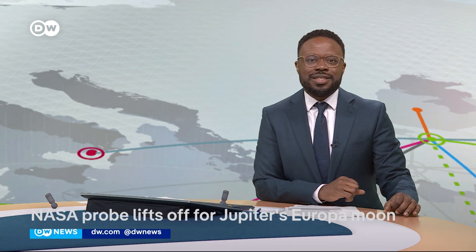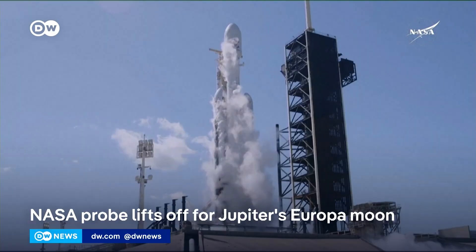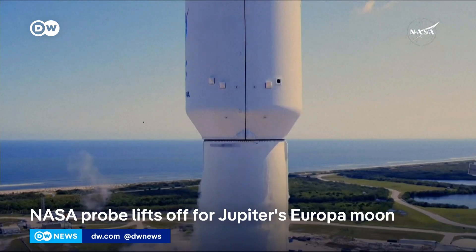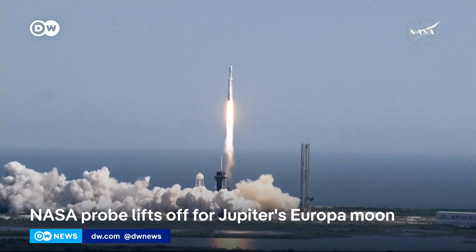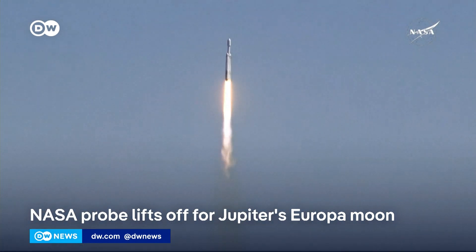A NASA spacecraft has successfully blasted off from the U.S. Kennedy Space Center in Florida. The Europa Clipper probe is on a mission to explore one of Jupiter's moons, Europa. After a five-and-a-half-year journey, the craft will enter orbit around Jupiter and take a look at its icy moon.